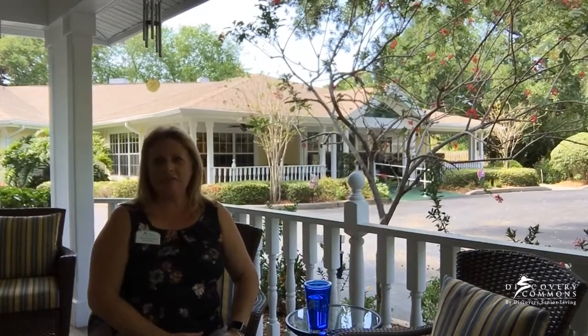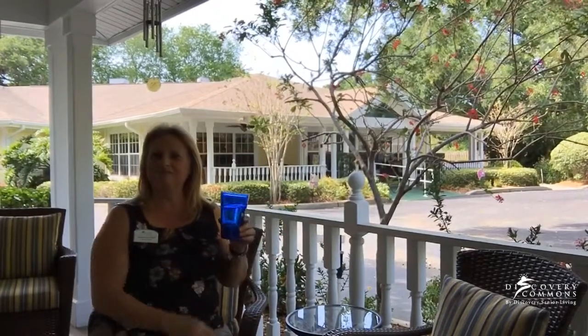Thank you for touring the community with me. I really enjoyed showing you our home-like community. You're going to love it here and I think it will be a great fit for your loved one. Come visit us — call me anytime, I'm available. Come sit on the porch with me and enjoy this nice weather and a cool drink. Thank you.